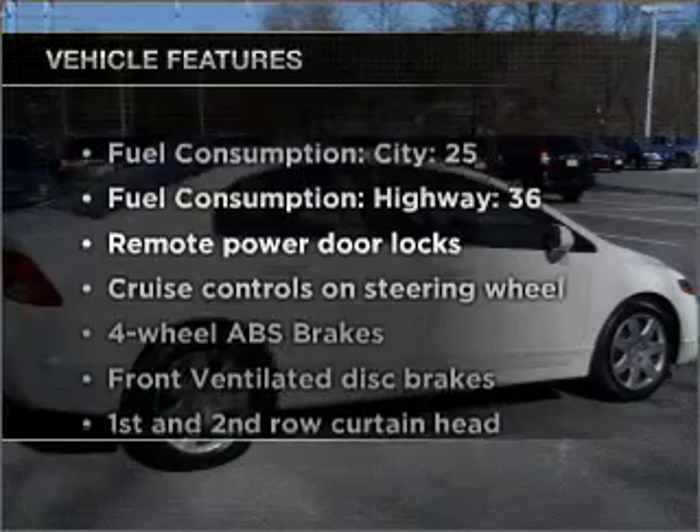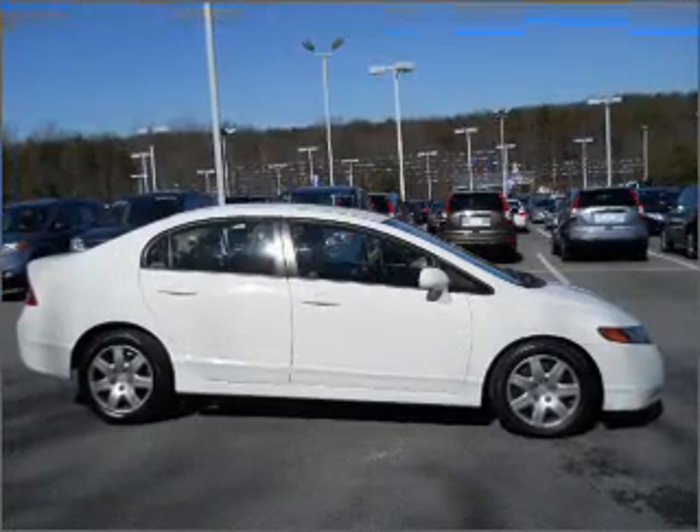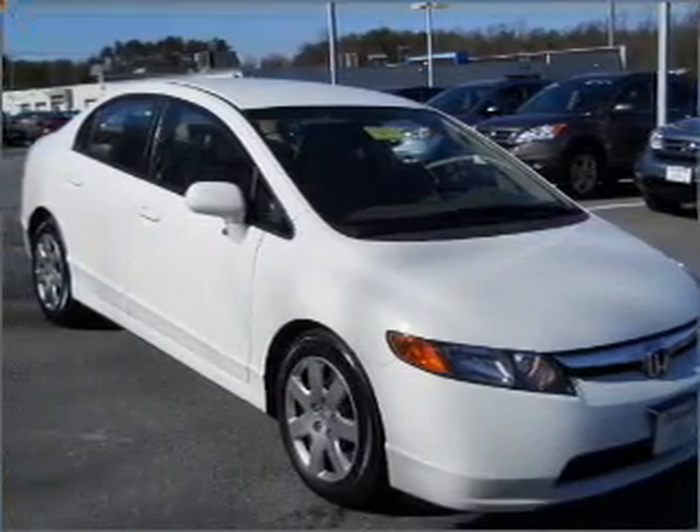Plus enjoy these notable features that are included in this vehicle: air conditioning, power door locks, power windows, power steering, cruise control, power mirrors, an alarm system, and AM FM stereo with a CD player.